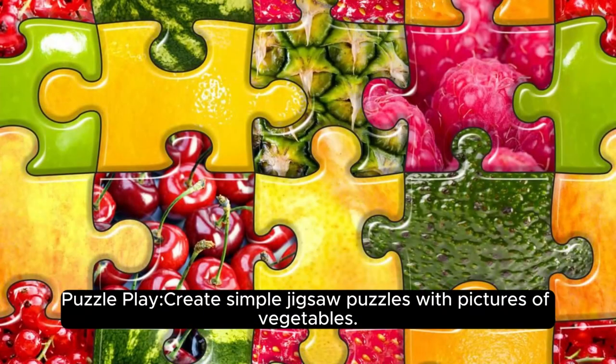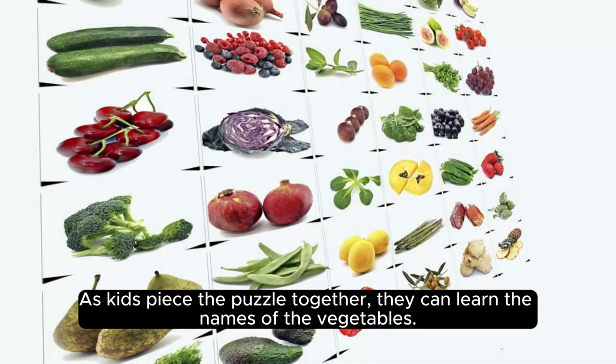Puzzle play: create simple jigsaw puzzles with pictures of vegetables. As kids piece the puzzle together, they can learn the names of the vegetables.